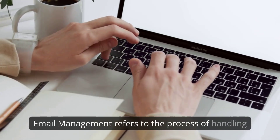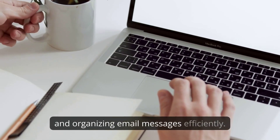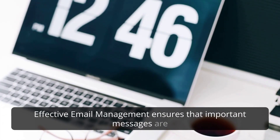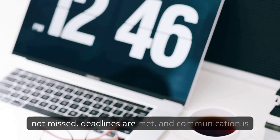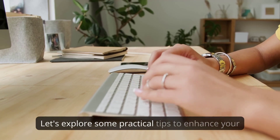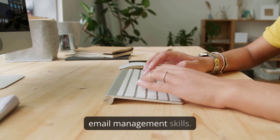Email management refers to the process of handling and organizing email messages efficiently. Effective email management ensures that important messages are not missed, deadlines are met, and communication is streamlined. Let's explore some practical tips to enhance your email management skills.